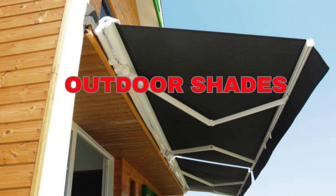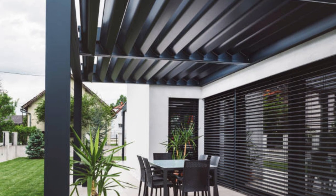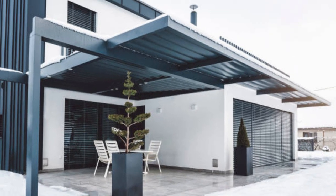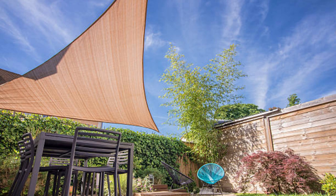Lit Blinds Store window shades are an essential element of interior design and functionality for any space, serving a multitude of purposes that go far beyond mere aesthetics. These versatile window coverings are designed to provide privacy, control light exposure, and enhance energy efficiency, making them a vital component in both residential and commercial settings.